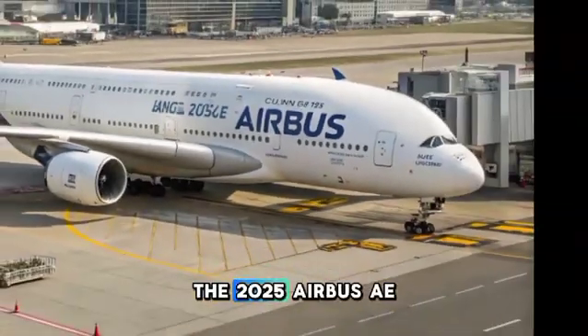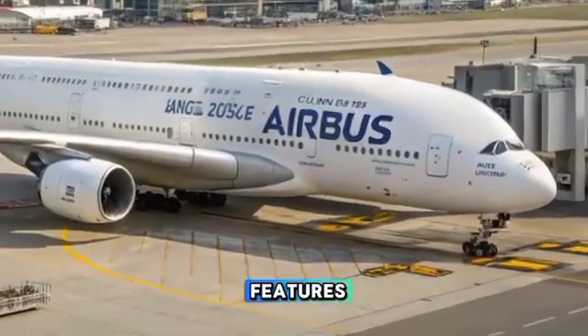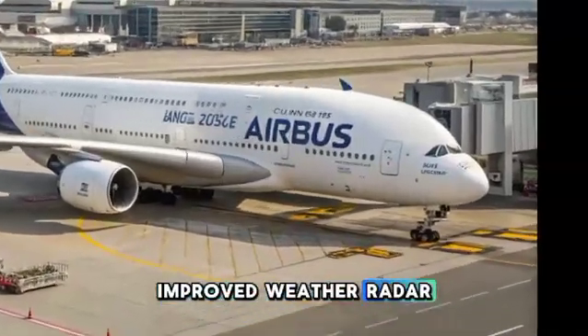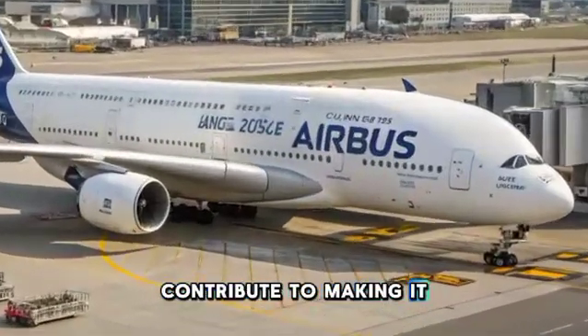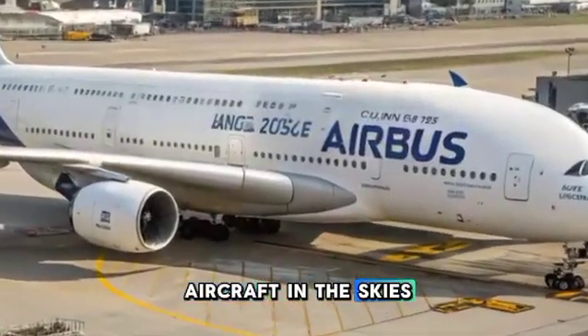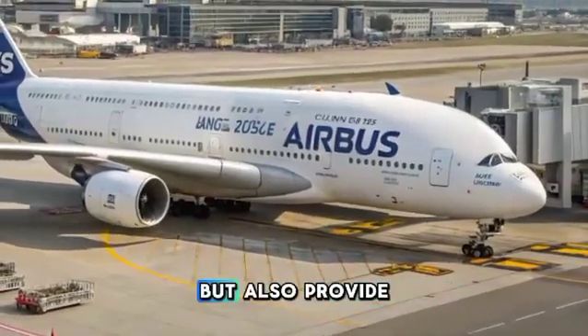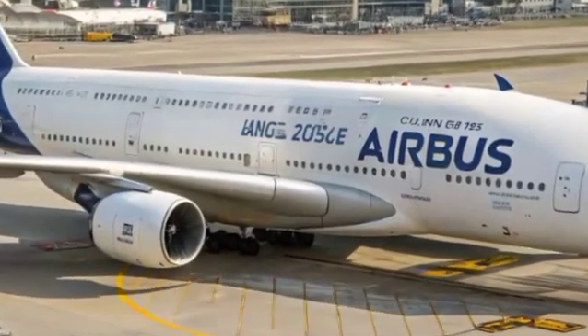The 2025 Airbus A380 also introduces enhanced safety features. New generation turbulence detection systems, improved weather radar, and advanced emergency response technologies contribute to making it one of the safest aircraft in the skies. These innovations not only enhance passenger safety but also provide pilots with greater control in challenging conditions.